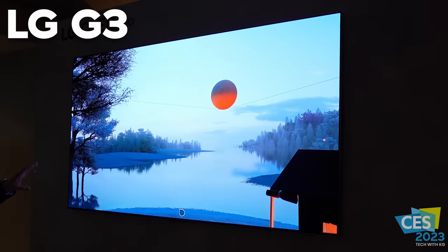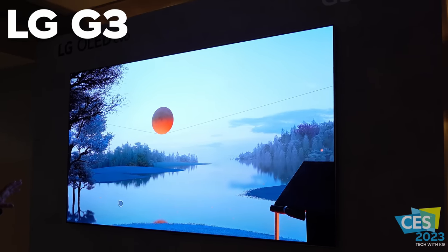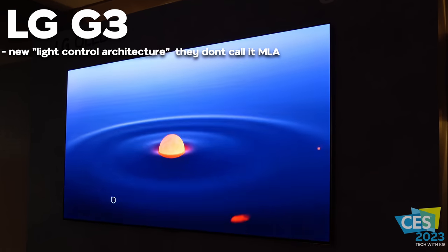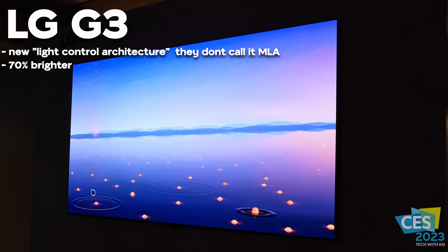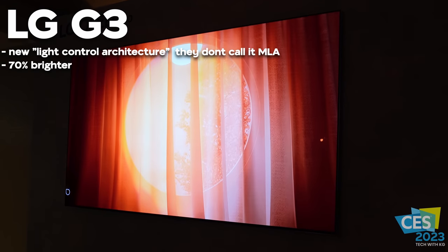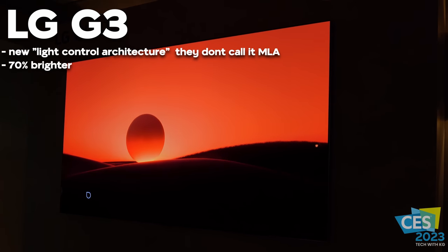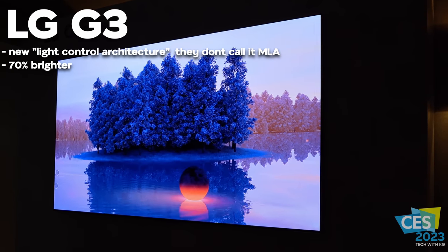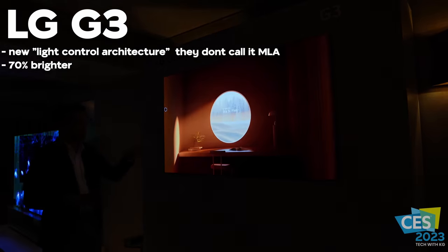Seeing the G3 at CES 2023 was a bit of a surprise because we had heard that MLA technology was taking a backseat in 2023, but that wasn't the case — they're clearly bringing it to the LG G3. LG says the G3 is 70% brighter than the previous year's LG B2. The difference between the B2 and C2 in brightness wasn't a huge margin, so seeing that 70% brighter claim was actually a good percentage — but the question remained: did it look that way in person? Could you tell it was 70% brighter?